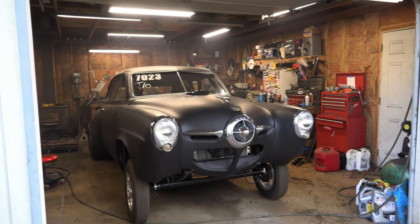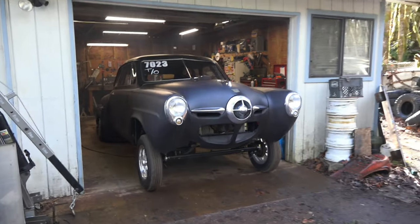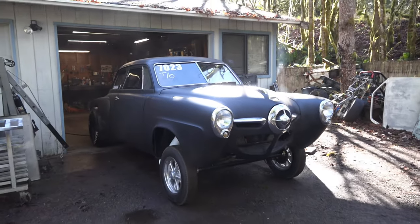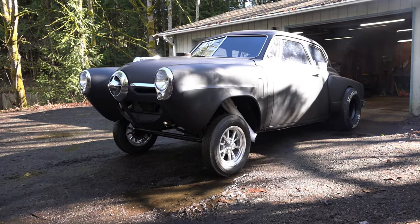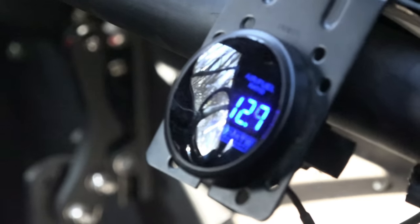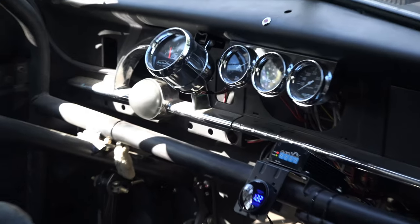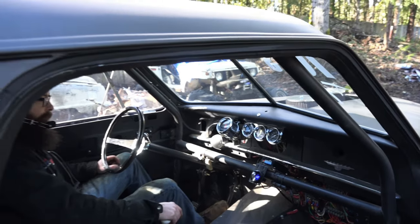After all those mods, this thing has got to be making at least 600 horsepower and probably quite a bit more than that. He also installed an oxygen sensor so he can dial these things in a little bit more precisely, which actually works surprisingly well with open headers, believe it or not.